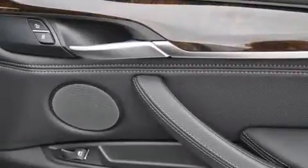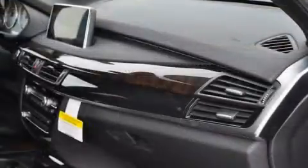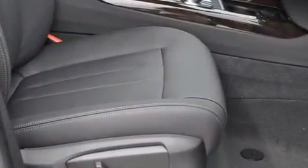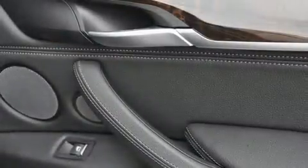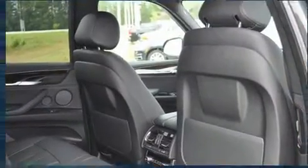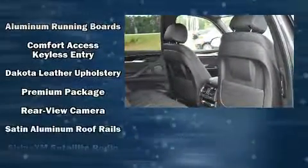With high-intensity discharge headlights illuminating your path, you'll always appreciate maximum visibility. You and your passengers will enjoy the stereo system, which includes a CD player with MP3 capability, steering wheel-mounted audio controls, a 20-gigabyte hard drive, and 16 speakers, yielding a symphony-like audio experience.